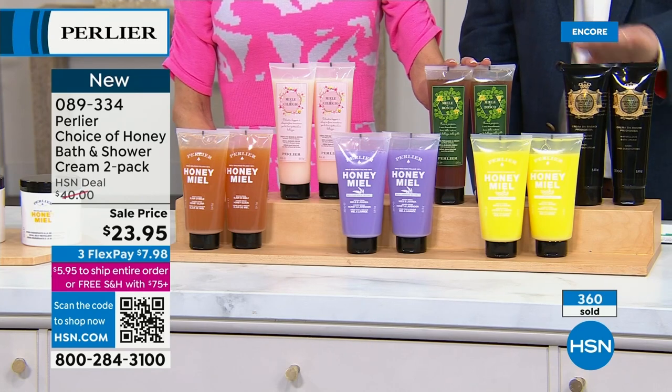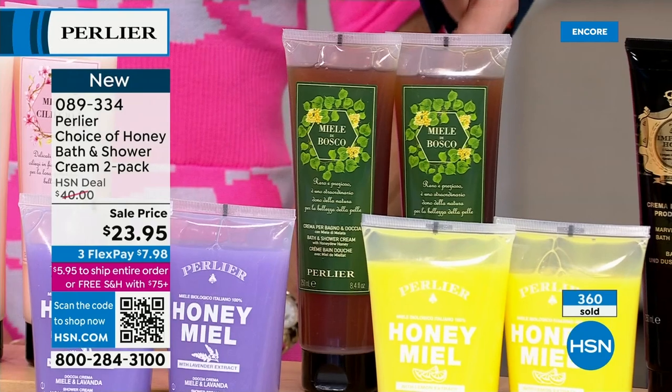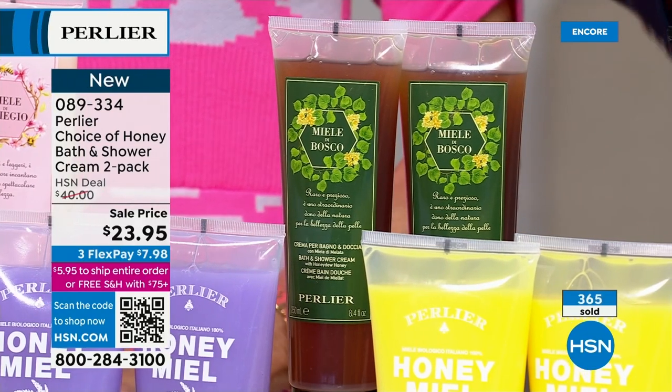This is that incredible black bee honey where we only get it from Sicily — we showed you those wild cloves. And brand new today: we also made this for the launch, our Honey Dew Honey Bath and Shower Cream.